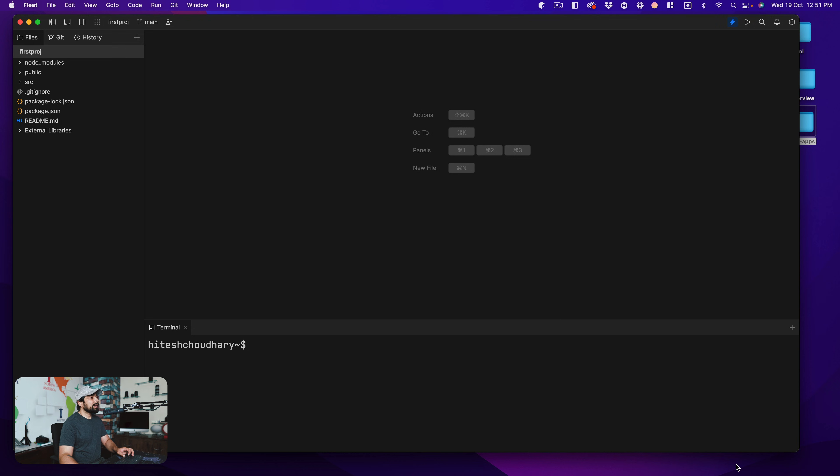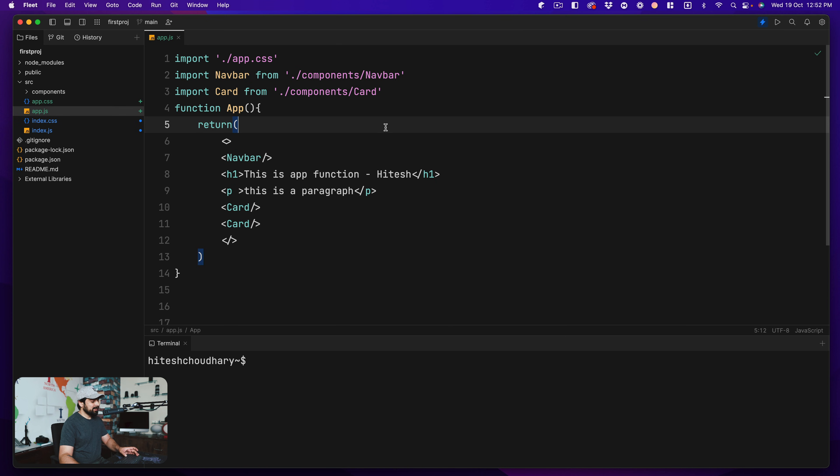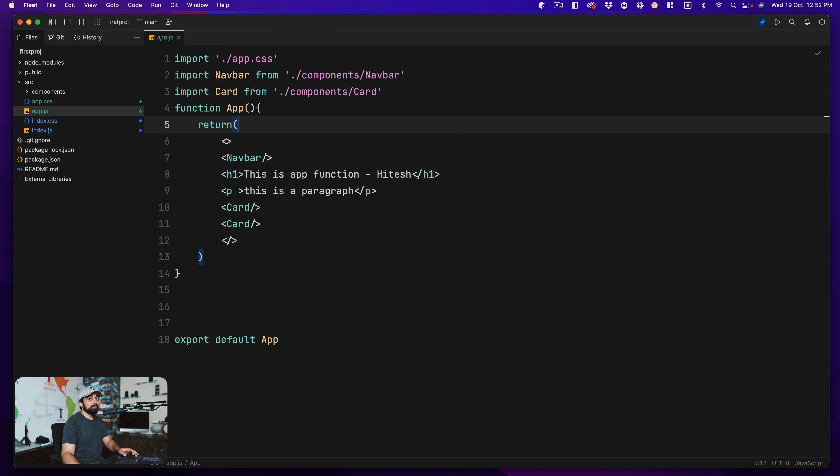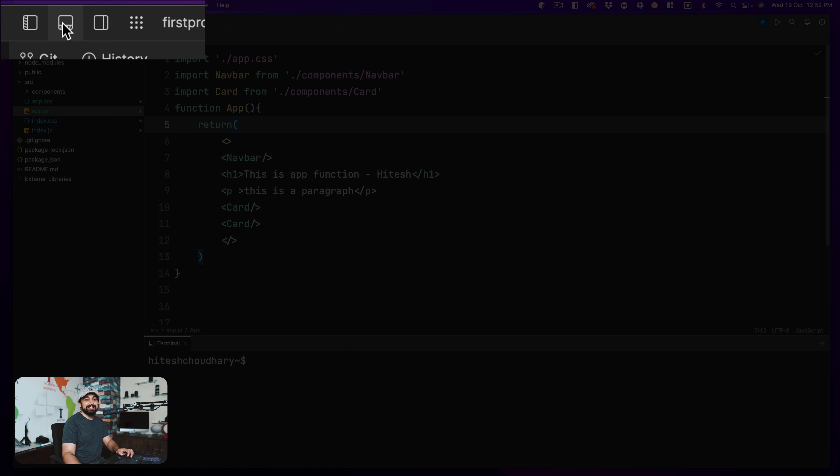Let me expand this so we can have full real estate on the screen. I really like the clean and minimalistic look. The keyboard shortcuts and keyboard bindings are really nice - you can have Command 1 on and off, Command 2 on and off. If you're working on something like app.js and you suddenly want to jump into the terminal, all you have to do is press Command 2 and you're in your terminal. Press it one more time and it hides. Really nice - these bindings are also available at the top.